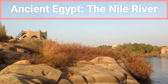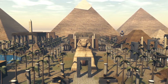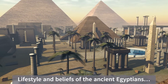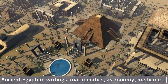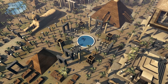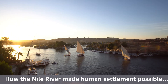Good day and welcome. Today we're kicking off an exciting series on Ancient Egypt. Throughout this series, we will explore how the Nile River made human settlement possible, delve into the lifestyle and beliefs of the ancient Egyptians, uncover their advancements in writing, mathematics, and astronomy, examine their medical practices, and discover the secrets of the Tomb of Tutankhamen. We'll also learn how the knowledge of the ancient Egyptians spread to other parts of the world. In this first episode, we'll focus on how the Nile River enabled human settlement in Egypt.